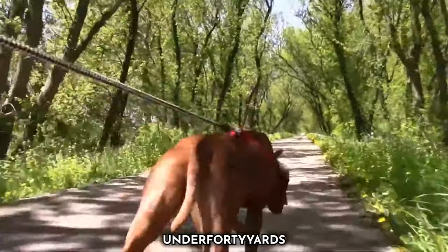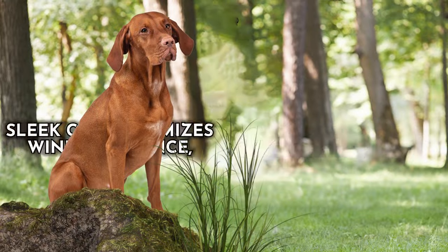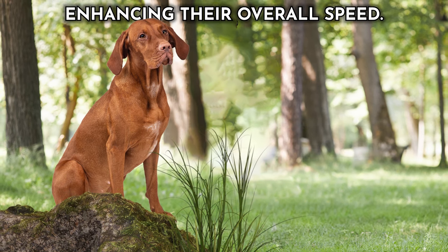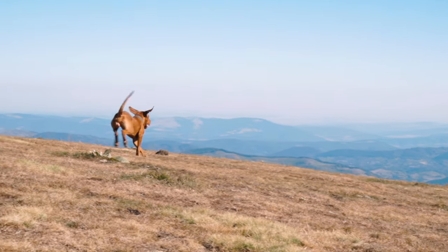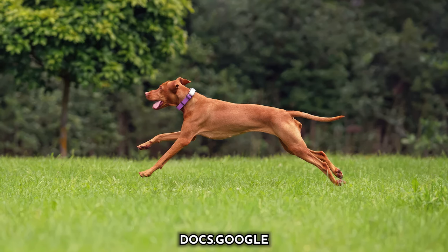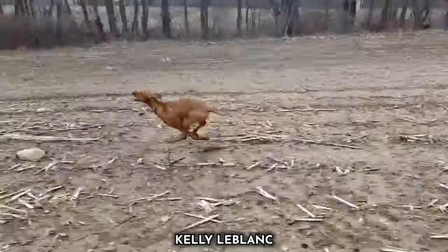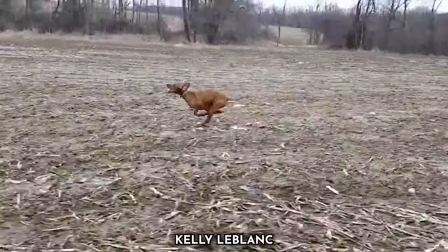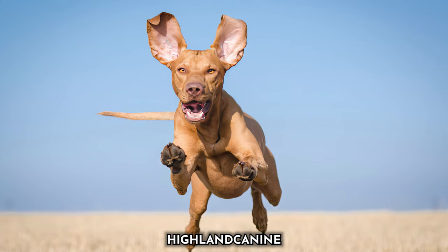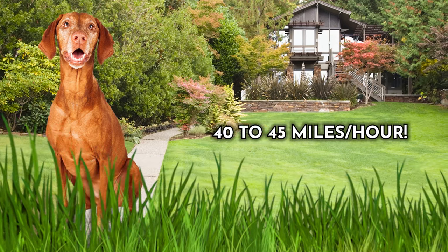They are known for their exceptional acceleration and the ability to cover ground rapidly. Their short, sleek coat minimizes wind resistance, enhancing their overall speed. Beyond their physical attributes, Vizslas are driven, intelligent, and intensely focused, making them adept runners and versatile competitors in dog sports. This unique blend of athleticism and determination sets them apart as a breed that's faster than the norm, truly embodying the spirit of a canine athlete. On average, the Vizsla will attain top speeds of 40 to 45 miles per hour.